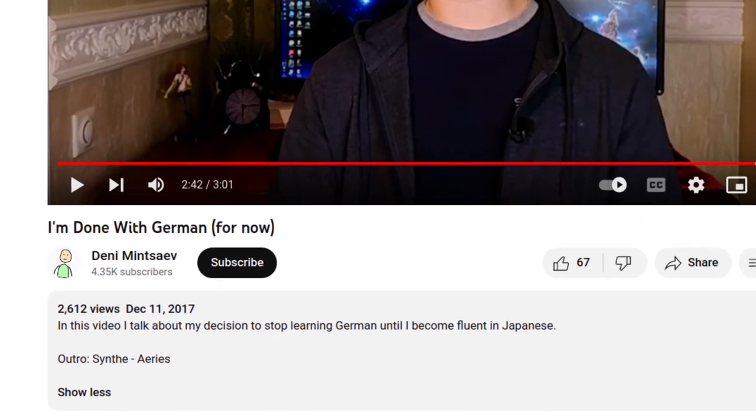Hello everyone, it's me — hyper realistic 3D model of Denny — back with another video. I have finally gotten back to German, as the title says. I think it was 2017 when I made a video about taking a break from German. At the time I was learning German and Japanese in parallel, German was on the back burner, Japanese was my main focus. I came to realize it would be more efficient to just focus on Japanese and then get back to German properly. Now I think the time has finally come — I've been learning Japanese for close to seven years.